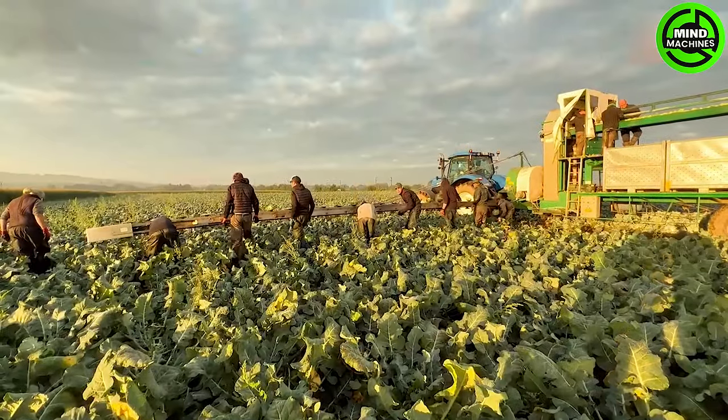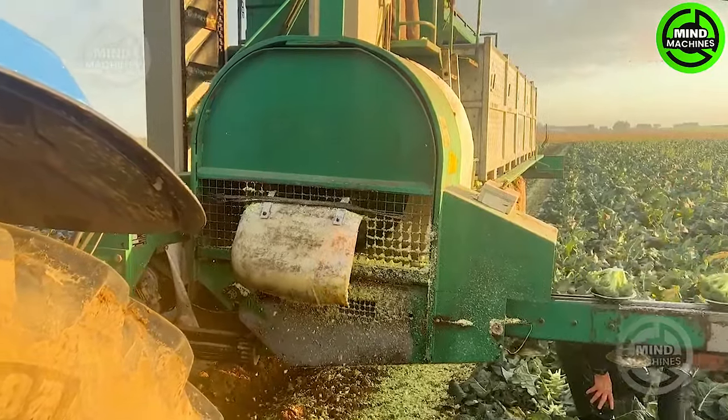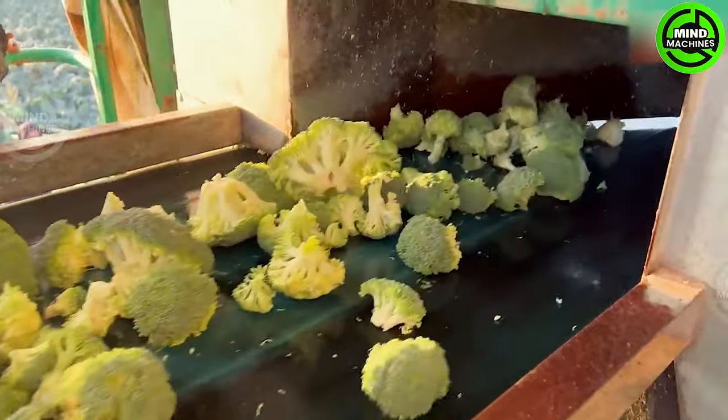The Delacroix flora trimmer is specifically crafted to streamline in-field processing of broccoli, eliminating the necessity for post-harvest transportation to processing facilities.